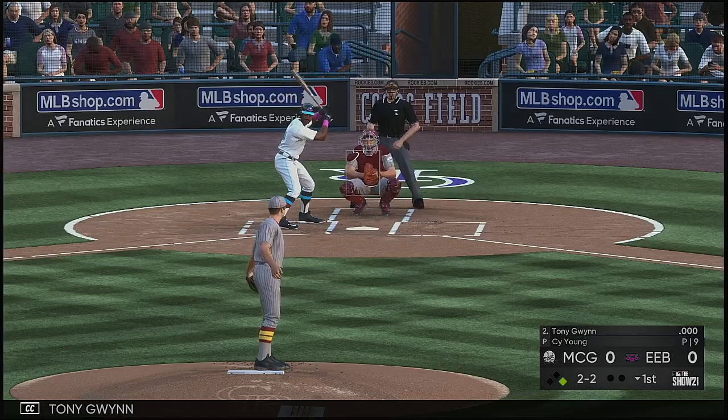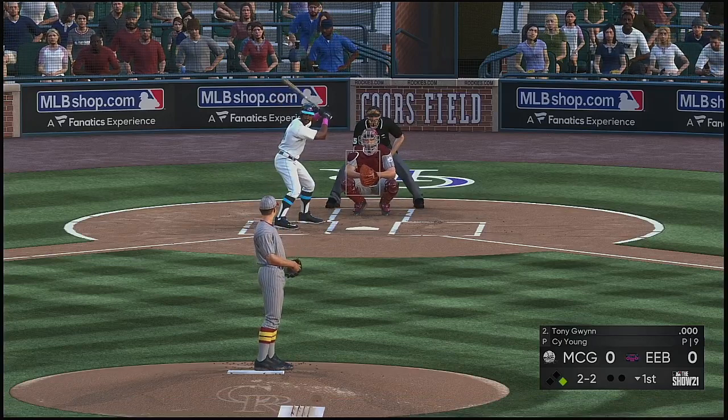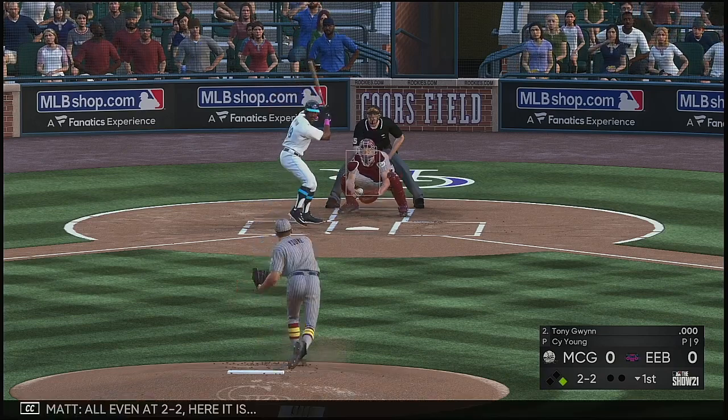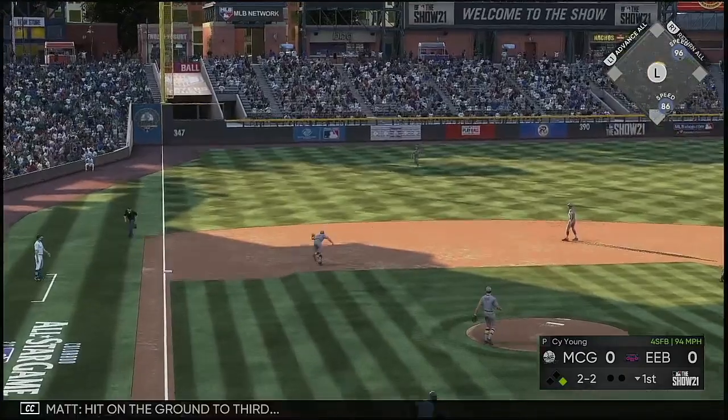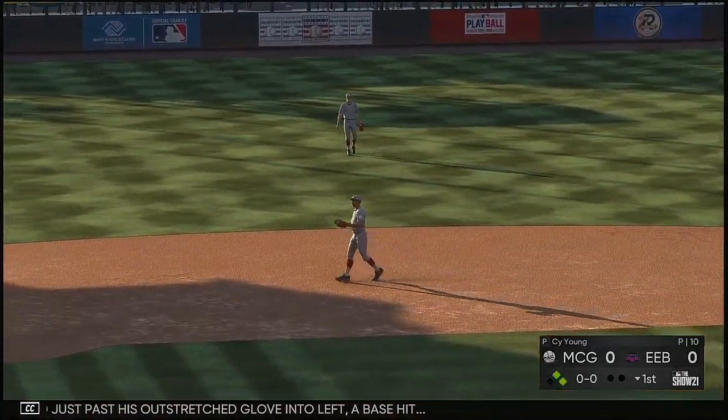Now it'll be Tony Gwynn. All even at two and two. Hit on the ground to third, and just past his outstretched glove in the left — a base hit.